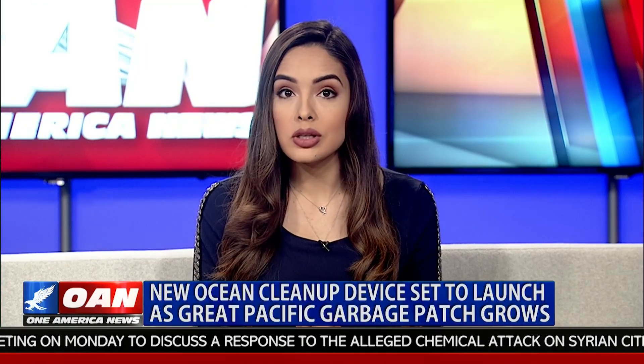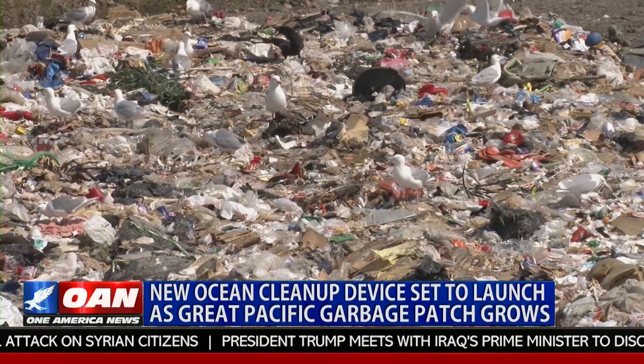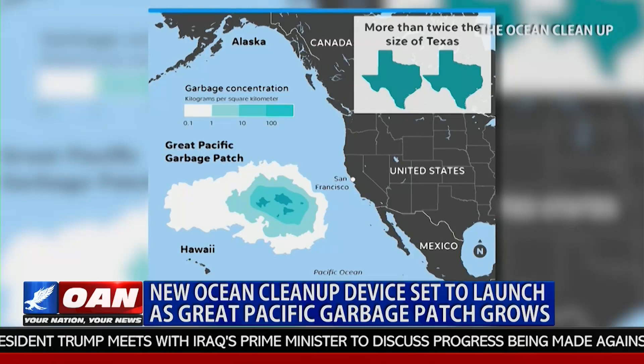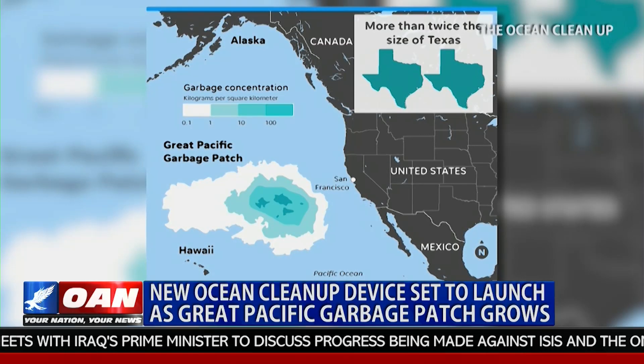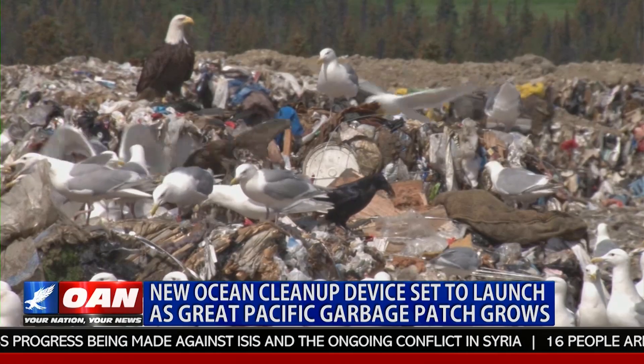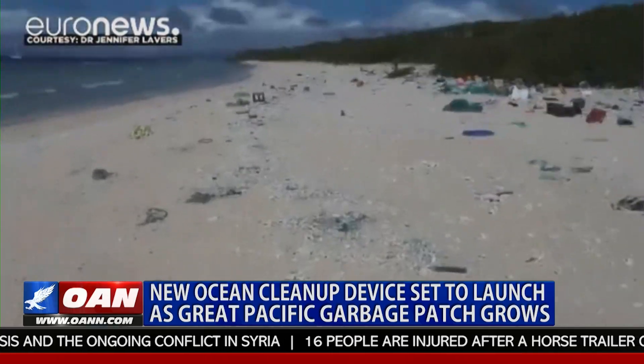With ocean pollution on the rise, the largest clean-up mission in history is now underway. Emily Sackett has our report. The Great Pacific Garbage Patch is the largest concentration of trash in the ocean, now spreading over twice the size of Texas and three times the size of France. The patch floats between the coasts of California and Hawaii and contains at least 79,000 tons of plastic, some surviving from decades ago.